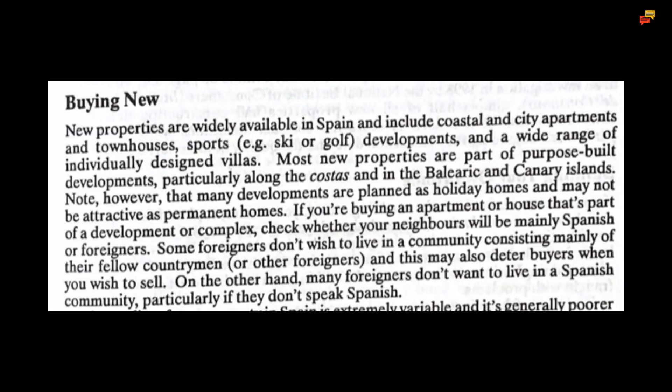Note, however, that many developments are planned as holiday homes and may not be attractive as permanent homes. If you are buying an apartment or house that's part of a development or complex, check whether your neighbours will be mainly Spanish or foreigners. Some foreigners don't wish to live in a community consisting mainly of their fellow countrymen or other foreigners, and this may also deter buyers when you wish to sell. On the other hand, many foreigners don't want to live in a Spanish community, particularly if they don't speak Spanish.